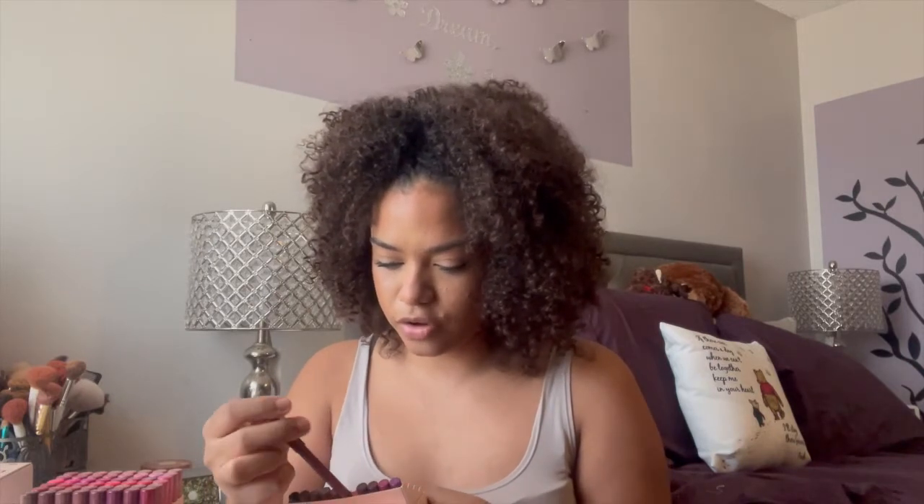I'm gonna demo one of the shades — I want to do the shade 'Grunge' because I know there's a lippy stick to match it. So this is the lippy pencil in Grunge and this is the lippy stick in Grunge. I'm gonna go ahead and put it on.